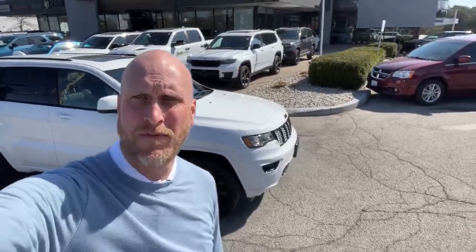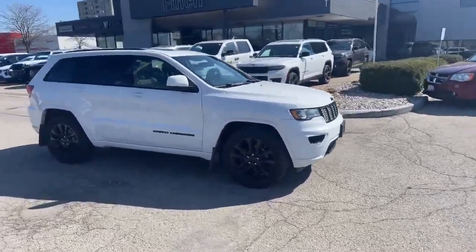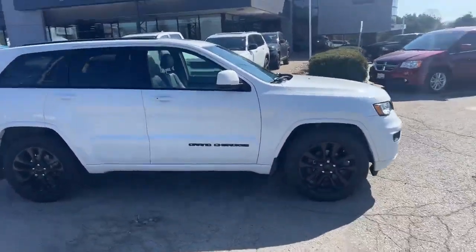Hey everyone, it's Tim here from the Finch Auto Group, just here to chat with you about our 2017 pre-owned Grand Cherokee Laredo. You can see I have the vehicle right here behind me. Like I mentioned, it's a 2017 Grand Cherokee Laredo.